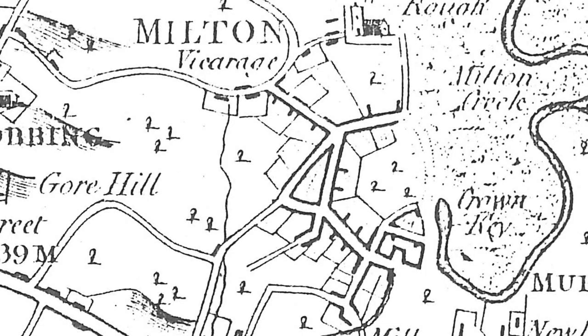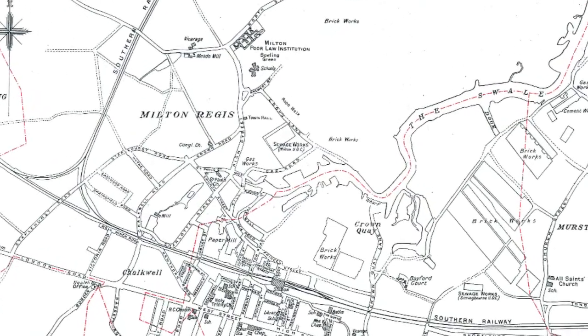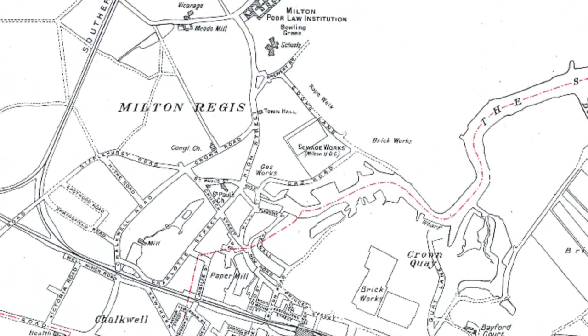In the 19th century, to distinguish this Milton from Kent's other Miltons near Gravesend and Canterbury, the town was identified as Milton Next Sittingbourne. Resentful of the declining status of their town as a historic backwater, dependent increasingly upon its prosperous neighbour, the Miltonians resurrected an ancient name, insisting that it be known as Milton Regis.